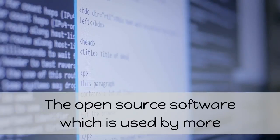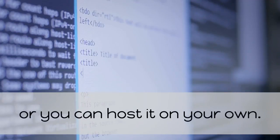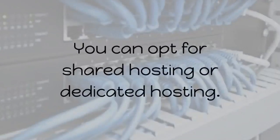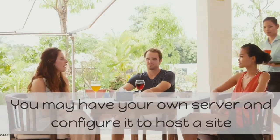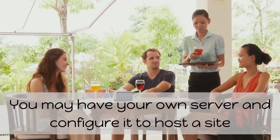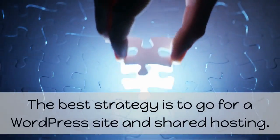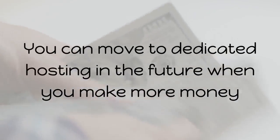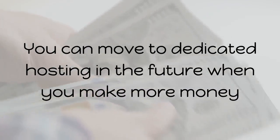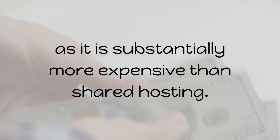The open source software, which is used by more than a hundred million people, can be hosted for free using the WordPress platform, or you can host it on your own. You can opt for shared hosting or dedicated hosting. You may have your own server and configure it to host a site if you know the technicalities. The best strategy is to go for a WordPress site and shared hosting, moving to dedicated hosting in the future when you make more money, as it is substantially more expensive.